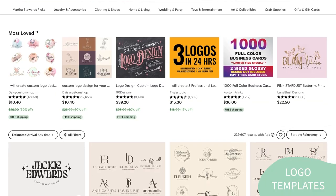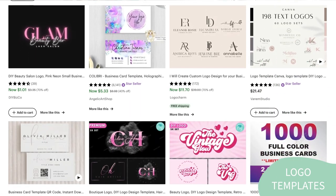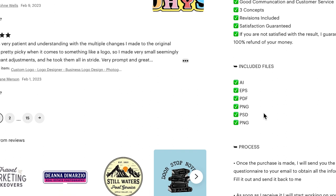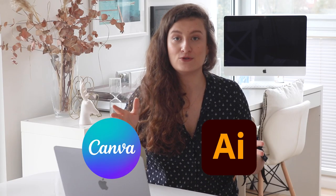The next one is logo design. Logo templates are an excellent product idea on Etsy because they provide an affordable and accessible way for businesses to create a professional-looking logo. Not every business has the budget to hire a graphic designer to create a custom logo, so premium logo templates are a great alternative. They are also perfect for businesses just starting out and still exploring their branding options. When creating logo templates to sell on Etsy, it's important to consider the target audience and what styles and designs will appeal to them. You should also consider the file format, size, and resolution to ensure customers can use your logo across various platforms and mediums.